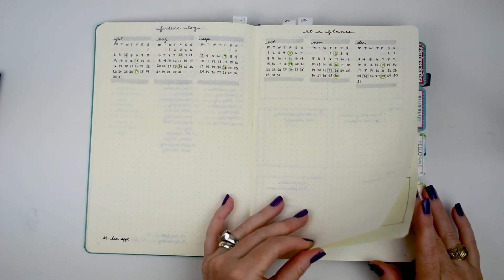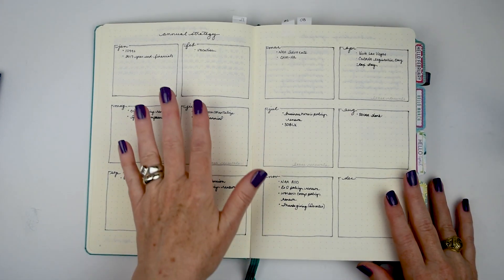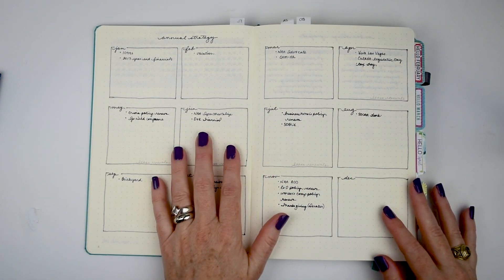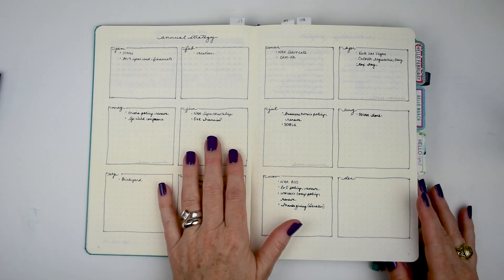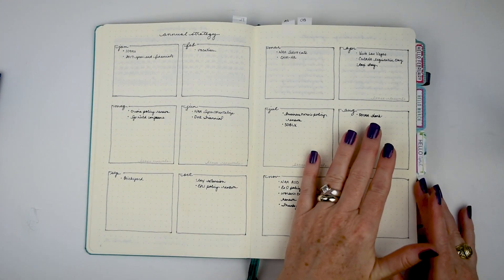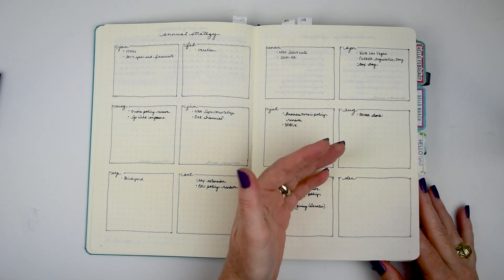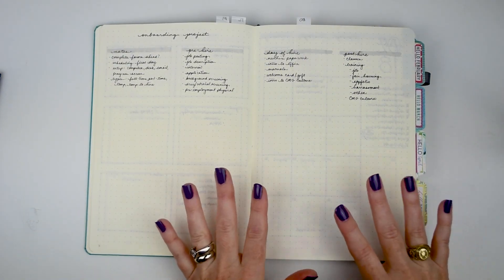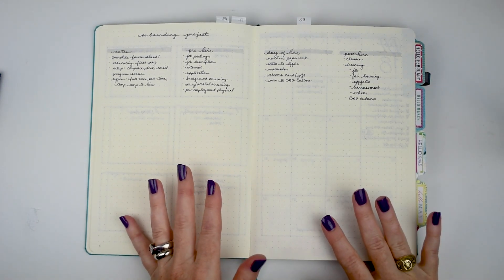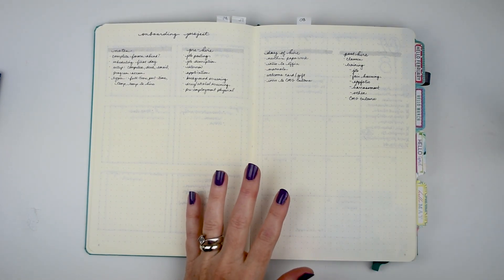The second half of the year in my future log has an annual strategy section, which hasn't been updated much since I first put it in. I did add a few trips last month and this month. I'm keeping track of when insurance policies renew, company trips in August, and apartment association responsibilities — a change that adds time to my schedule rather than taking it away.